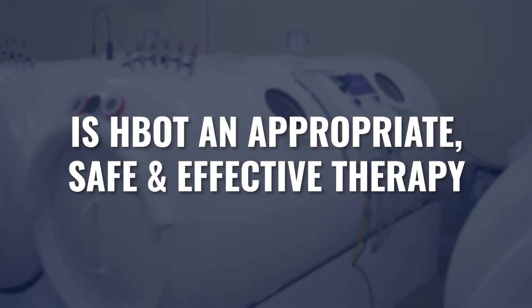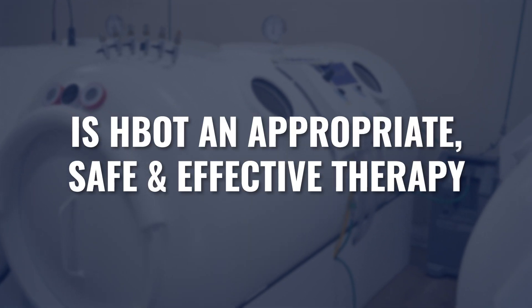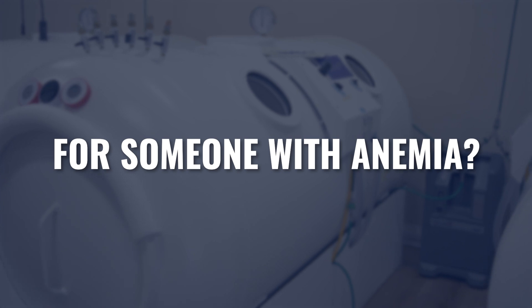There are many causes and many types of anemia. But the question is, is hyperbaric an appropriate, safe, and effective device to use for somebody suffering with anemia? And the answer for the most part is yes. This is another case where we use hyperbaric even in traditional medicine — severe anemia is considered an FDA-approved indication for hyperbaric oxygen.